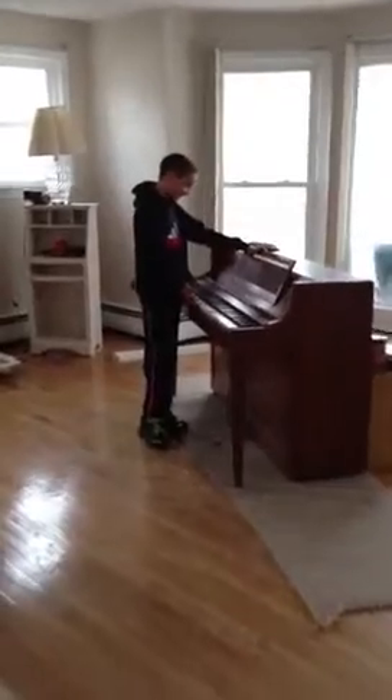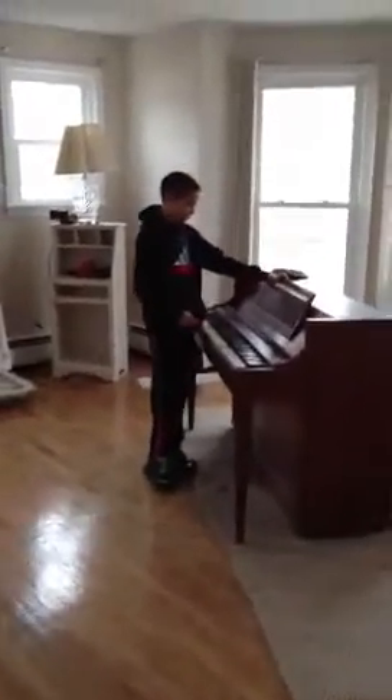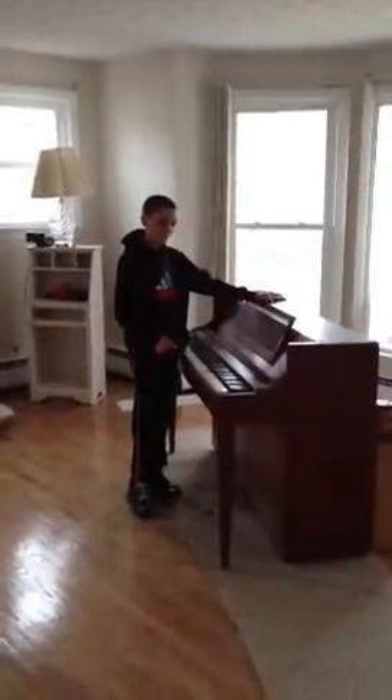Say hi, Joe. Joe's 11 in this video. He's the only one that comes with me to help me out.